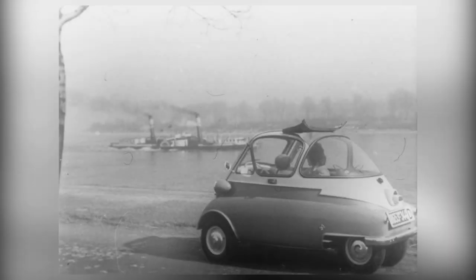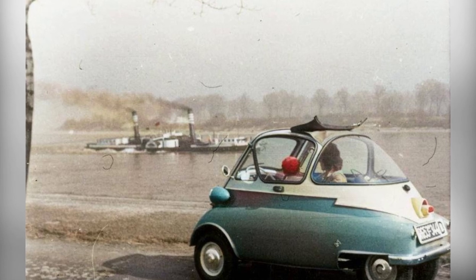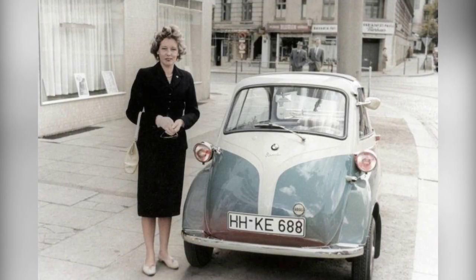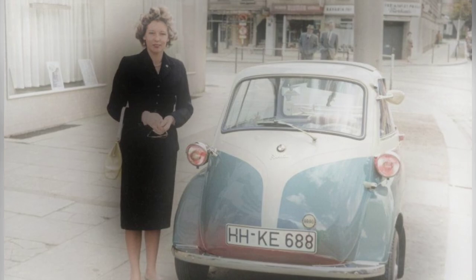Inside the Assetta, you would find a single bench seat that provided reasonable comfort for two occupants. Behind the seat, there was a spacious parcel shelf and a spare wheel. Ventilation was provided by opening the front triangle windows or the fabric sunroof.